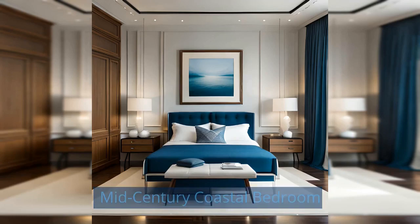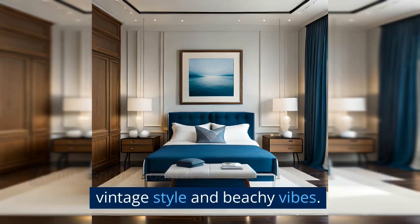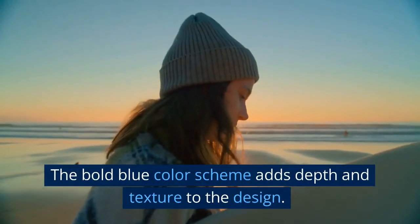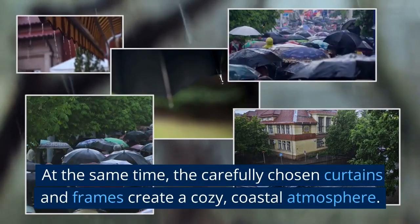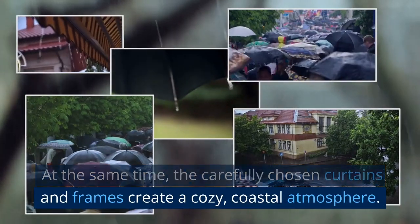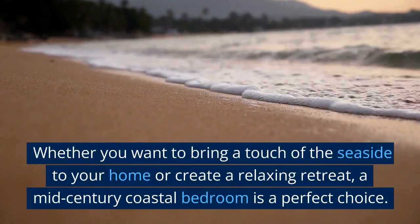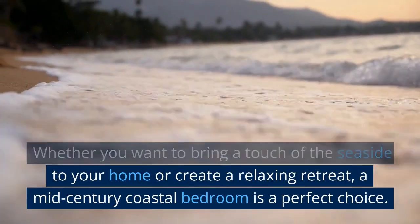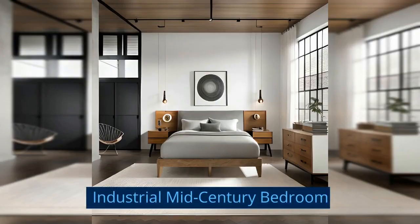Mid-Century Coastal Bedroom: A mid-century coastal bedroom perfectly blends vintage style and beachy vibes. The bold blue color scheme adds depth and texture to the design. At the same time, the carefully chosen curtains and frames create a cozy, coastal atmosphere. Whether you want to bring a touch of the seaside to your home or create a relaxing retreat, a mid-century coastal bedroom is a perfect choice.